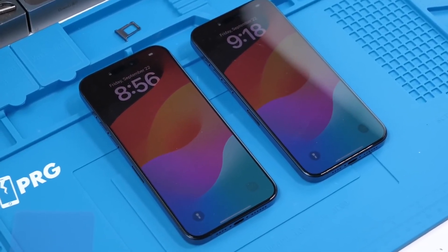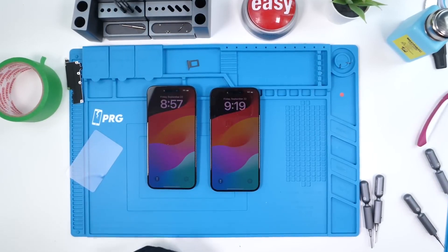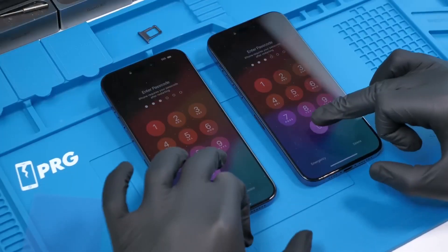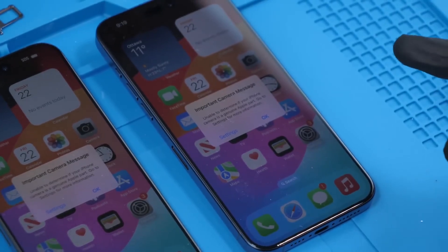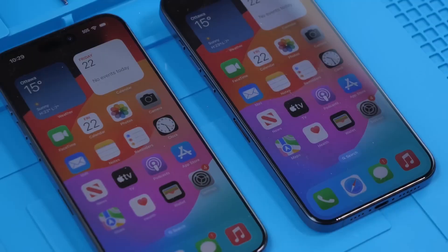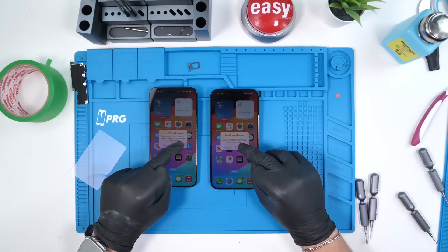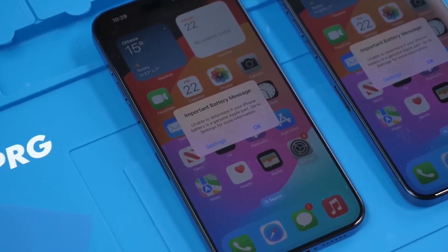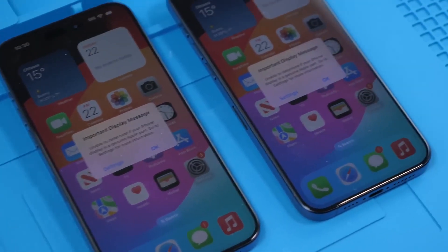We have both of the phones booted on. As soon as we enter the passwords we're probably going to get bombarded by the non-genuine messages. Let's see what shows up. Important camera message. Face ID issue detected — that's pretty standard because we swapped Face ID parts. We have the important battery message, also pretty standard for Apple unfortunately. Important display message.